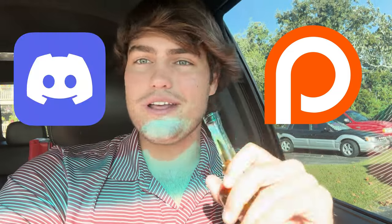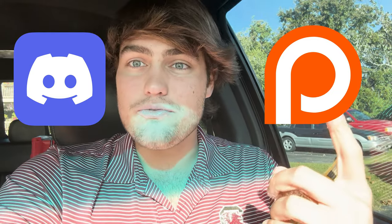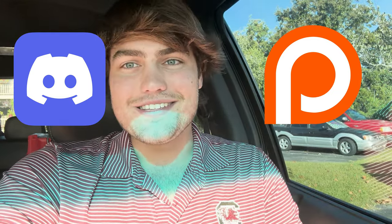As always guys, thanks for watching. Check us out here, consider supporting, and join the Discord — we have so many cool things happening over there with bottle reviews and upcoming giveaways. Make sure you join soon and as always, Bourbon Hunter out.